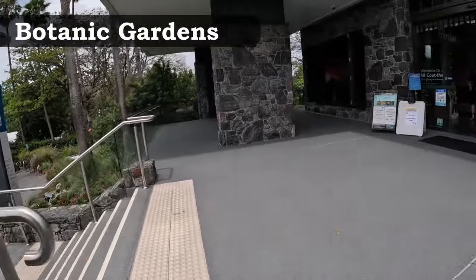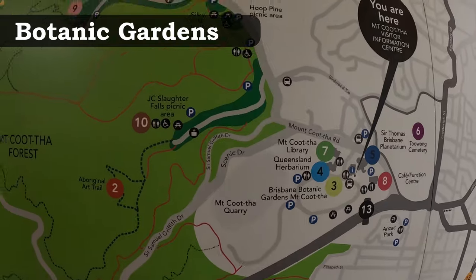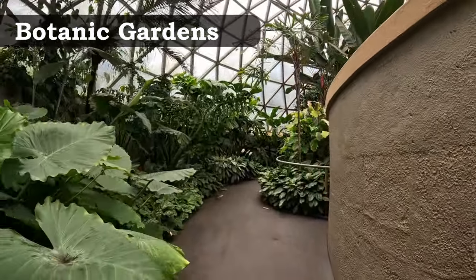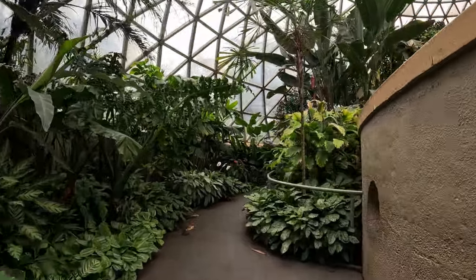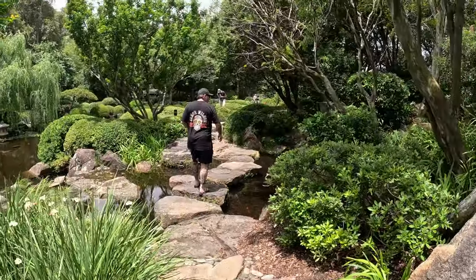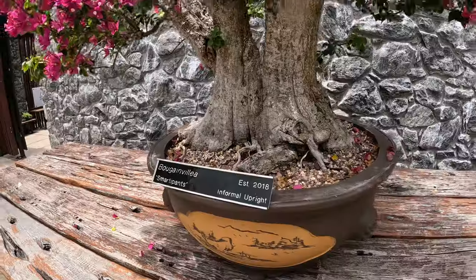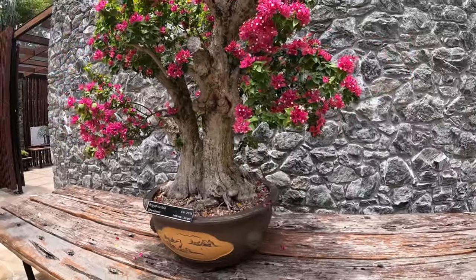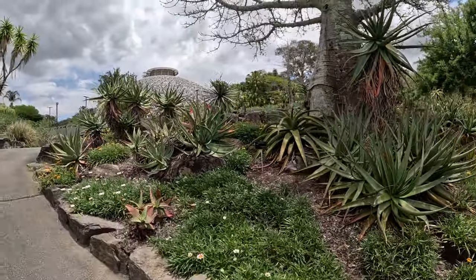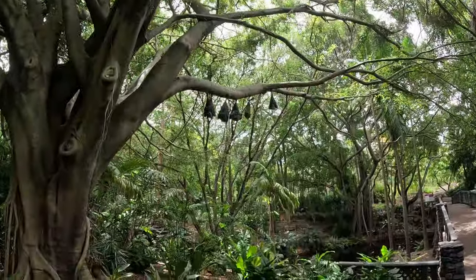You can also check out the Mount Coot-tha Botanic Gardens for a tranquil escape. You can visit at any time of the day for free, with special events held throughout the year. Wander through different displays like the Japanese garden, South Africa section or even the bonsais. There's a tourist information centre for maps and anything else you need, plus a cafe if you get hungry.